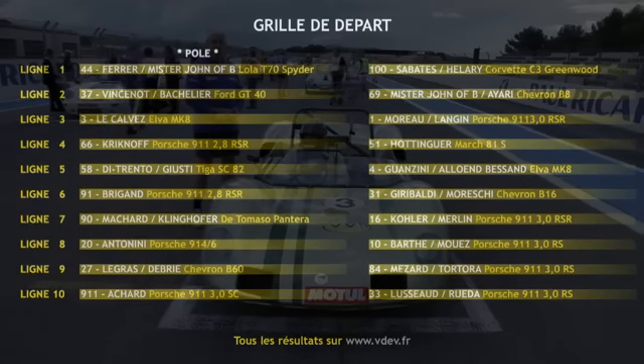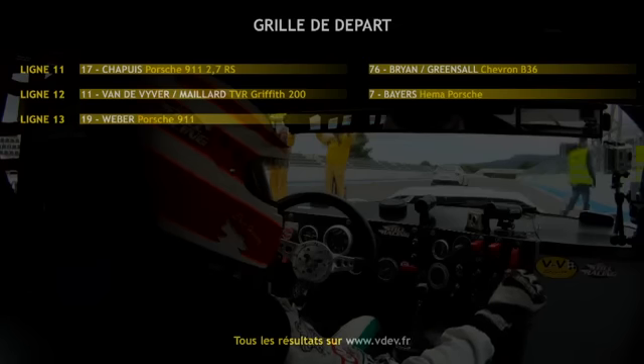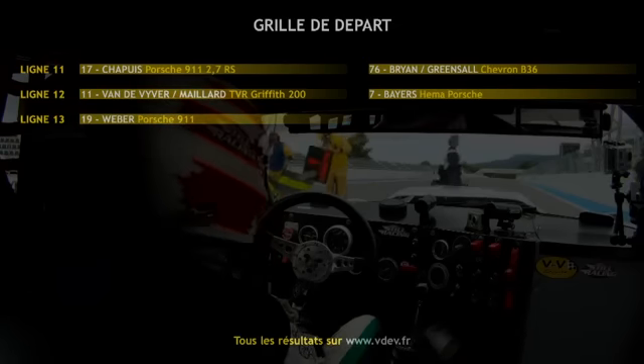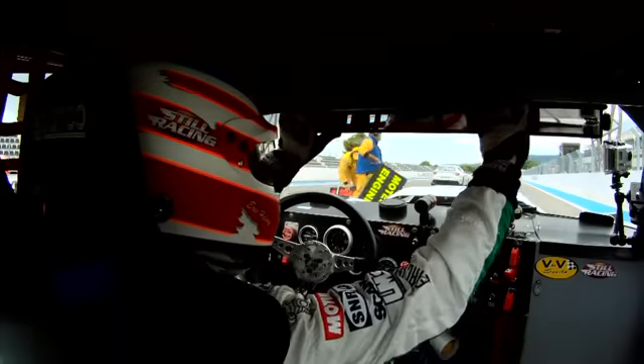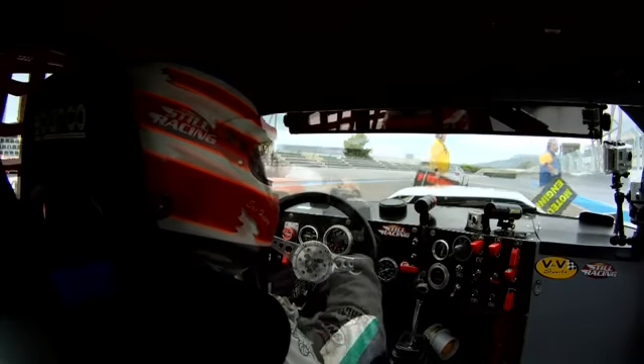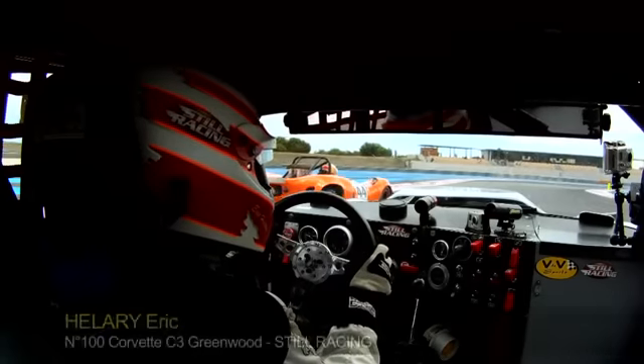En groupe 3, nouvelle bagarre également avec la voiture de Ludwig Racing, Barth et Moise, mais aussi Force Motorsport avec Mézard et Tortora. Et enfin la 911 qui porte numéro 911 par Révolution d'Eric Achard. Et bien voilà, c'est parti pour deux heures de course !